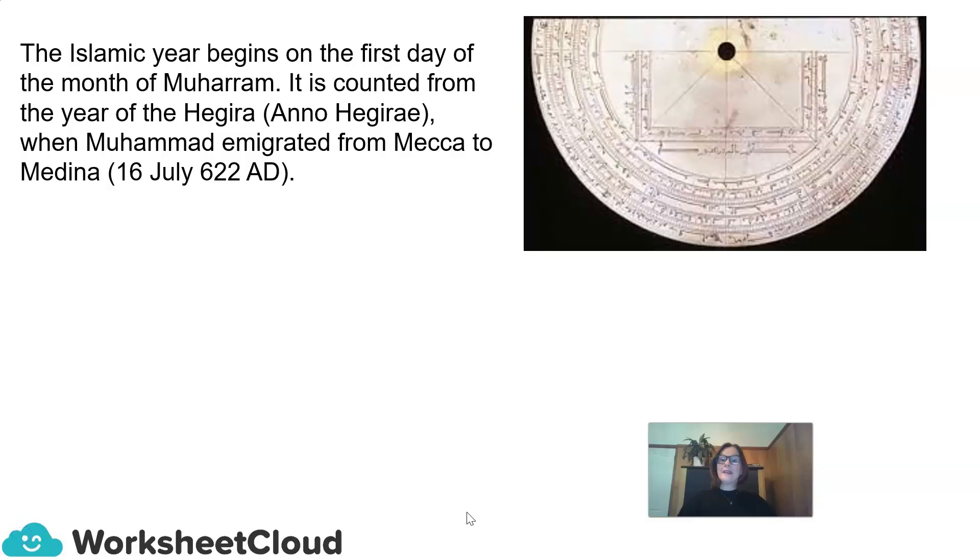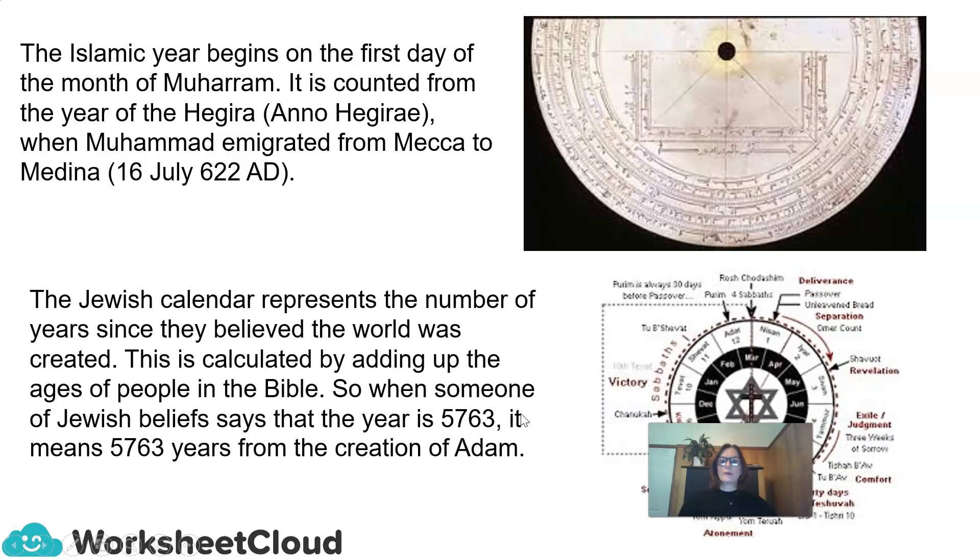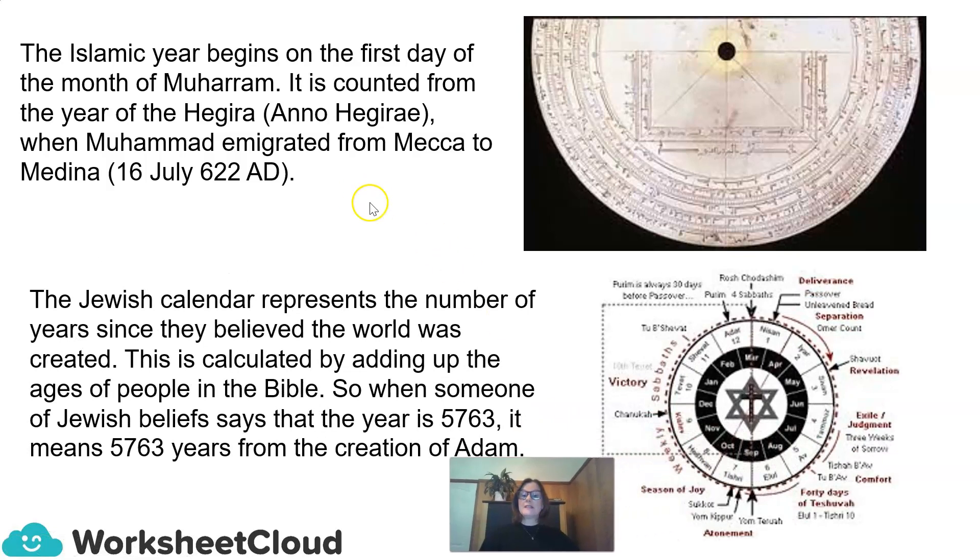The Islamic year begins on the first day of the month of Muharram. It is counted from the year of Hegira, when Muhammad immigrated from Mecca to Medina. The Jewish calendar represents the number of years since they believed the world was created, calculated by adding up the ages of people in the Bible. So when someone of Jewish belief says the year is 5,763, it means 5,763 years from the creation of Adam.